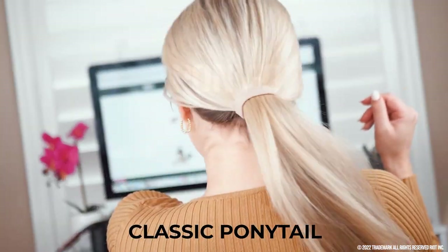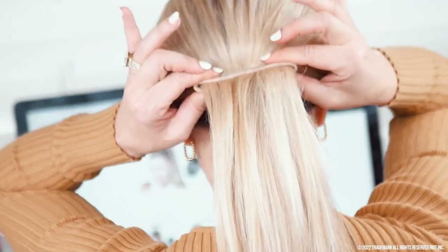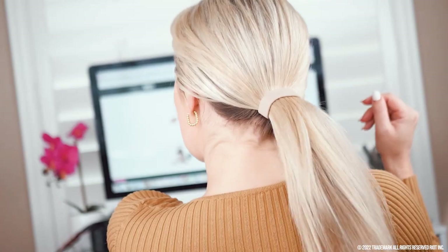The classic ponytail. Just feed your hair through the ponyo, squeeze it flat, bend the ends, and you have the perfect look for your workday.